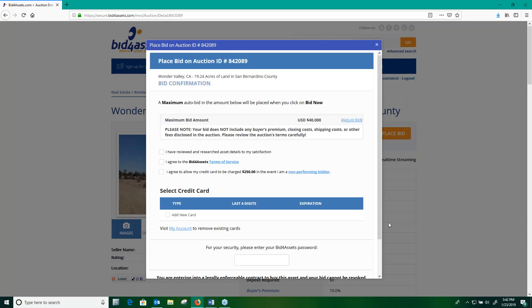This brings up the confirmation box. Before you can confirm your bid, you'll need to select the three boxes displayed here. The first box confirms that you've done your due diligence on the property to your satisfaction. The second confirms that you agree to Bid for Assets' terms of service. And the third confirms that you will allow your credit card to be charged a $250 non-payment fee in the event that you win a property but do not follow through with the payment.